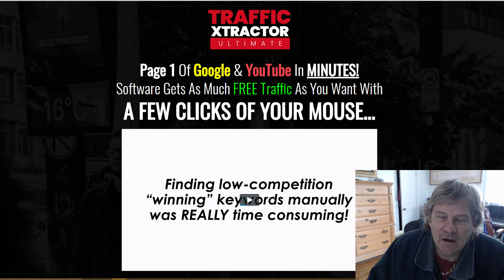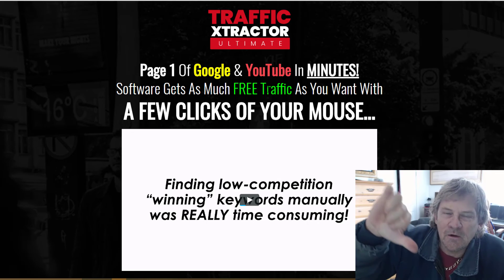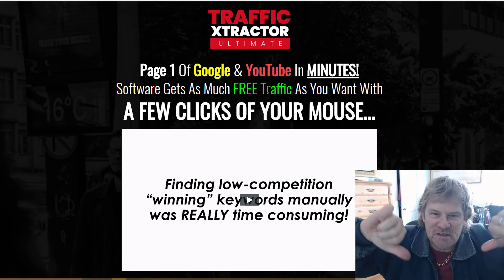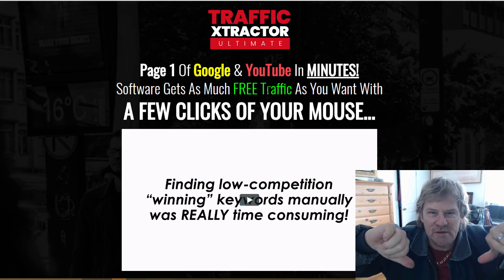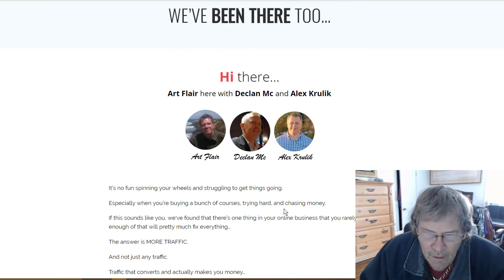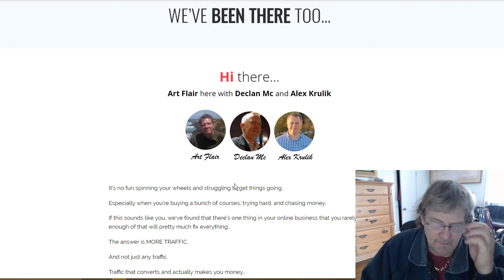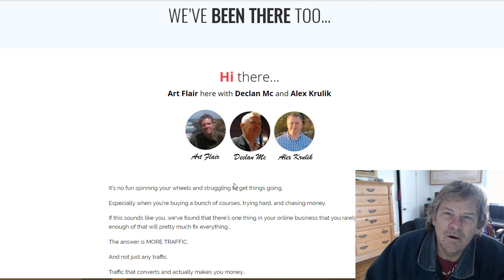If you go to the link below, I'll show you how to learn how to do this the proper way. I'm Rick Bell, and for Traffic Extractor Ultimate review — it's two thumbs down, because it's just another software trick that people are trying to sell. Art Flair and his bunch — Art Flair, Declan, and Alex — stay away from this and move on. Rick Bell out.